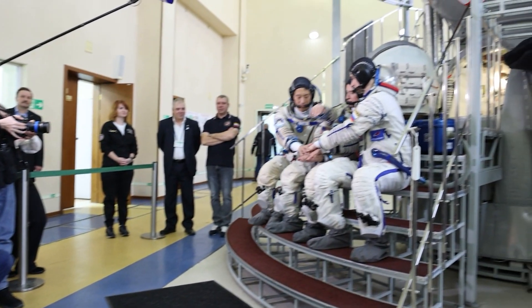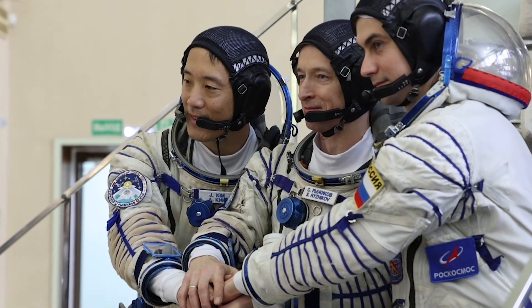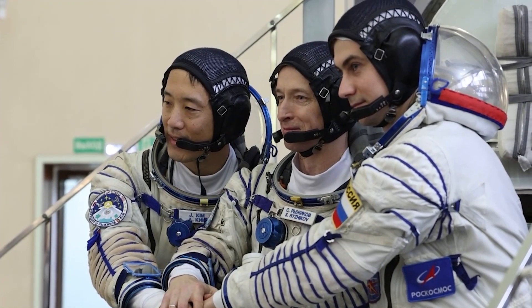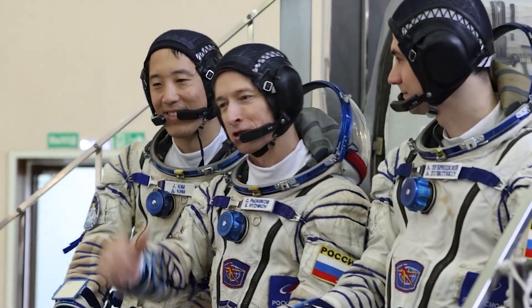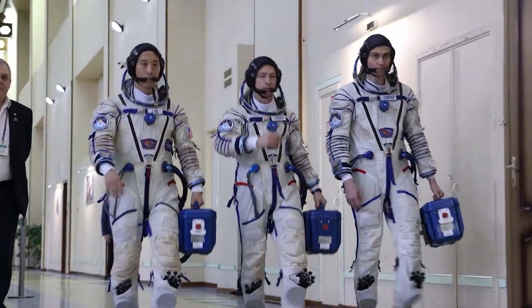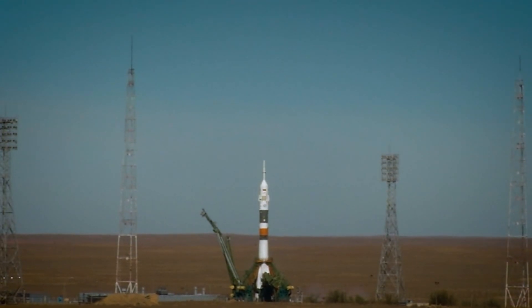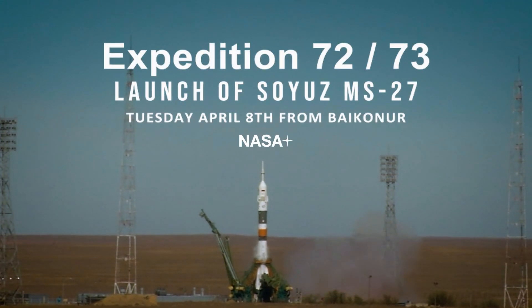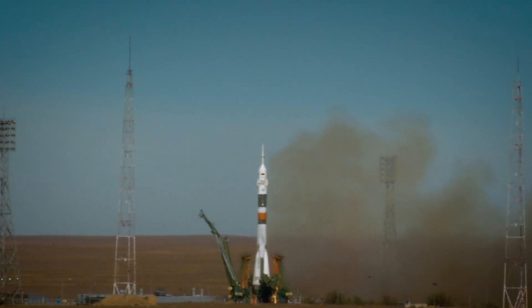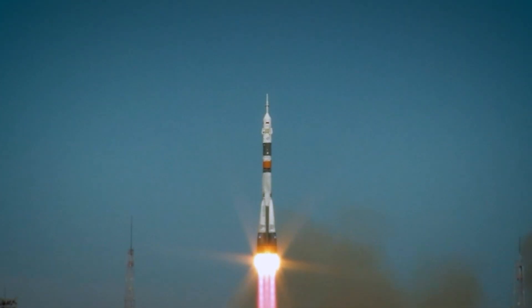The space station is about to gain three new residents, including NASA astronaut Johnny Kim. Kim, along with his two cosmonaut crewmates, conducted final qualification training for their upcoming launch to the space station. Completing this training is one of the final milestones that Soyuz crew members experience before launch. Johnny and his crewmates are scheduled to lift off April 8th from the Baikonur Cosmodrome in Kazakhstan. When the trio arrives on station, they'll be met by NASA's Crew-10 crew, who arrived at the station earlier this month.